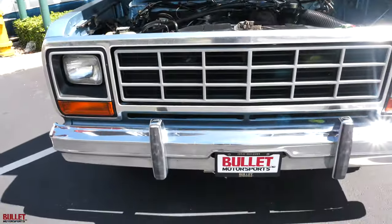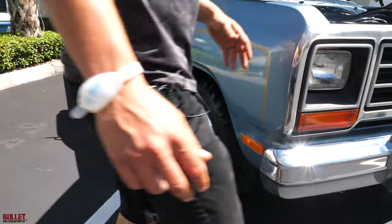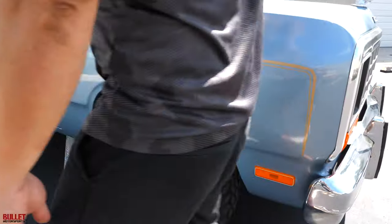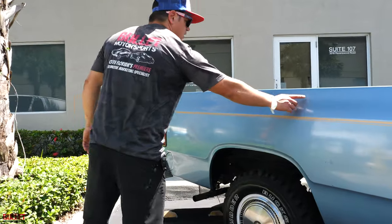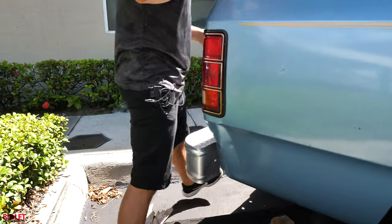I put a set of Maxxis Mudder Buckshots on it — those are great tires, they look really good, and they fit the aura of the truck. That beautiful blue with those stripes. All the body panels are really nice with minor imperfections in the paint — it sat in a barn for a long time. There is a small dent on the rear of the bed, but the bed has been lined and looks really nice.